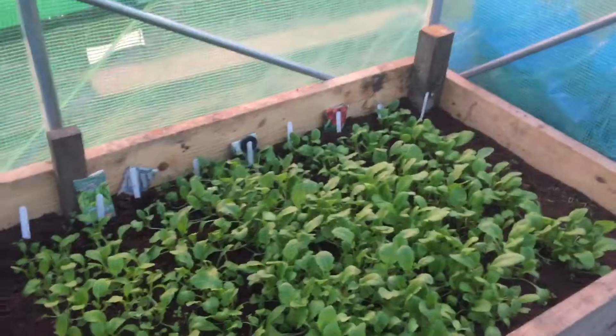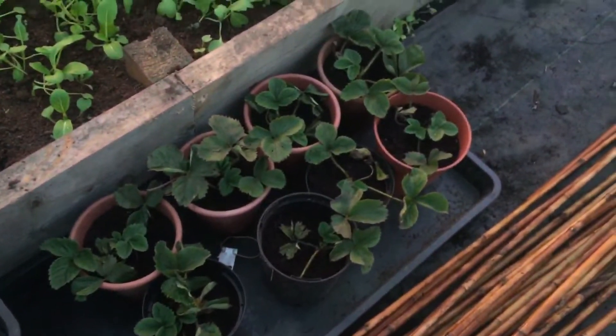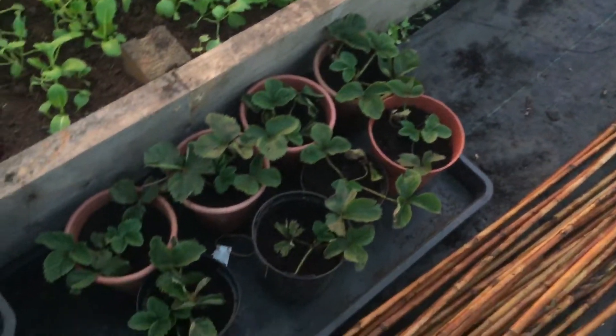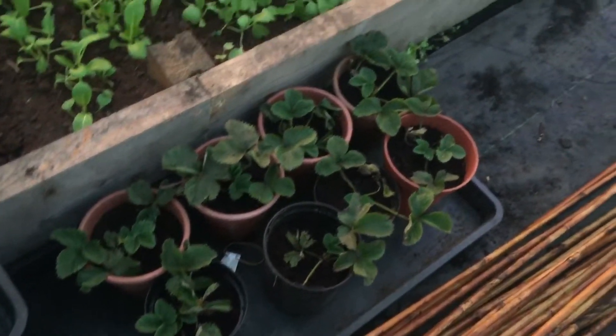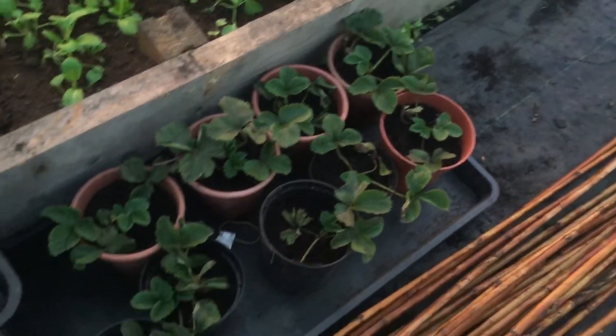My bed of radishes and god knows what stuff. These are my strawberry plants, which are doing really well. I've potted those all on when I was seeing them as little plug plants, and they've shot on and they're doing really well. So that's good — none of them have died.